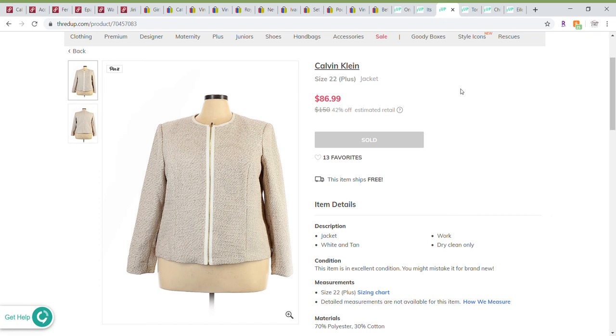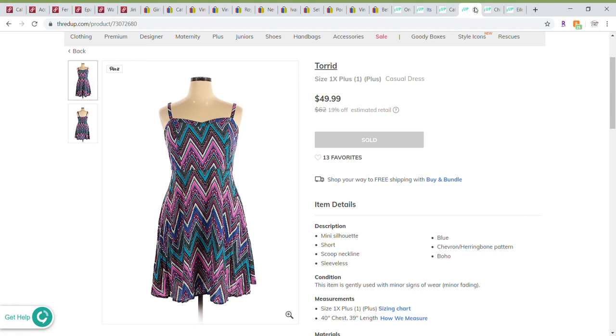This was a really nice Calvin Klein zip-front jacket in size 22. It was fairly popular with 13 likes and sold for $86.99 on ThredUp. It sold at 20% off so the buyer paid $69.59, and I received $36.33. I'm very happy with that because one of the reasons I like ThredUp is I don't have to photograph it, list it, store it, or ship it — I send it in and get $36.